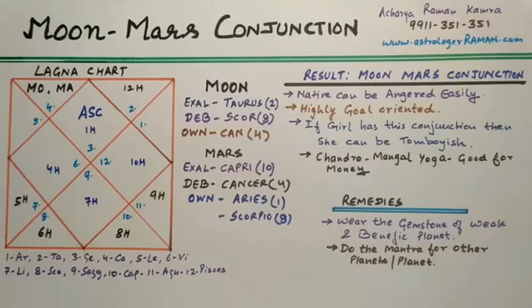As we move ahead, we will learn all of this in a very simple and easy way, which even a person who is not very familiar with Vedic Astrology would understand quite easily.